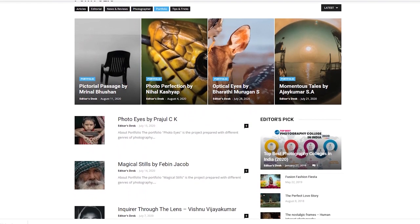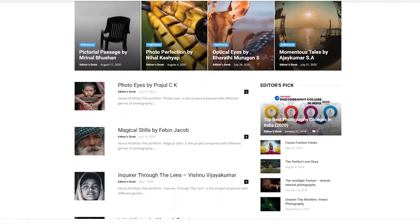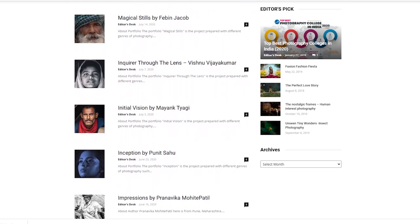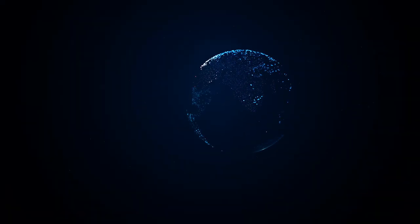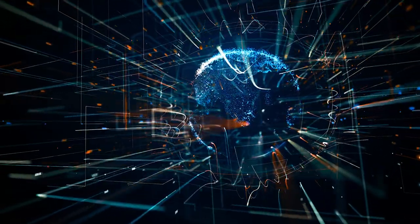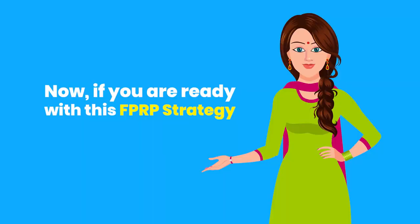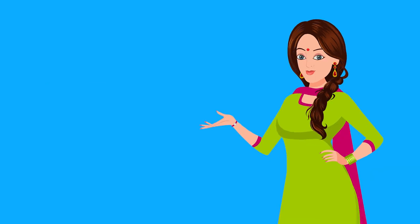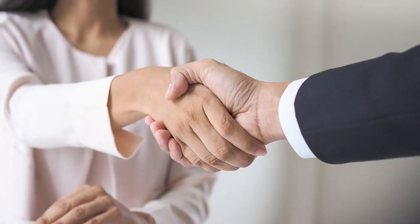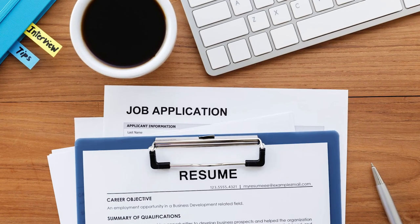Digital means you should be prepared with some online links in order to showcase your works to clients, interviewers, etc. As it is a digital world, when everything is available online, a photographer should not be left behind. Now, if you are ready with the FPRP strategy, you can apply for the companies that you once wished for.